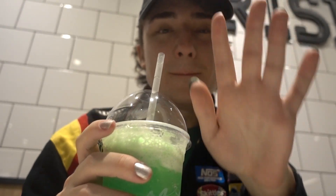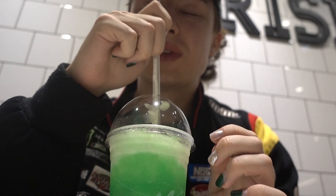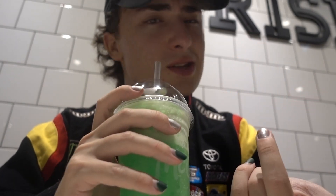It's like melon soda and then a bit of ice cream. Interesting. I'm used to a root beer float, but this is an interesting combo. Interesting, also melancholy.